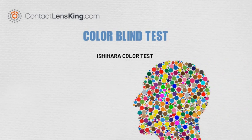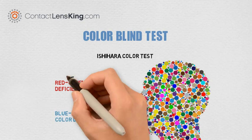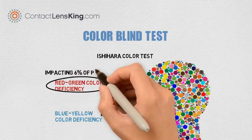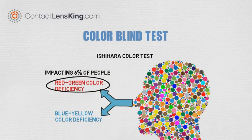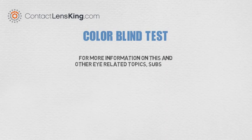This simple and easy test can provide some indications whether a person is afflicted with color blindness, which is divided into two major groups: red-green color deficiency and blue-yellow color deficiency, with red-green color deficiency being the most common, impacting approximately six percent of people. For more information on this and other eye-related topics, subscribe to our YouTube channel.